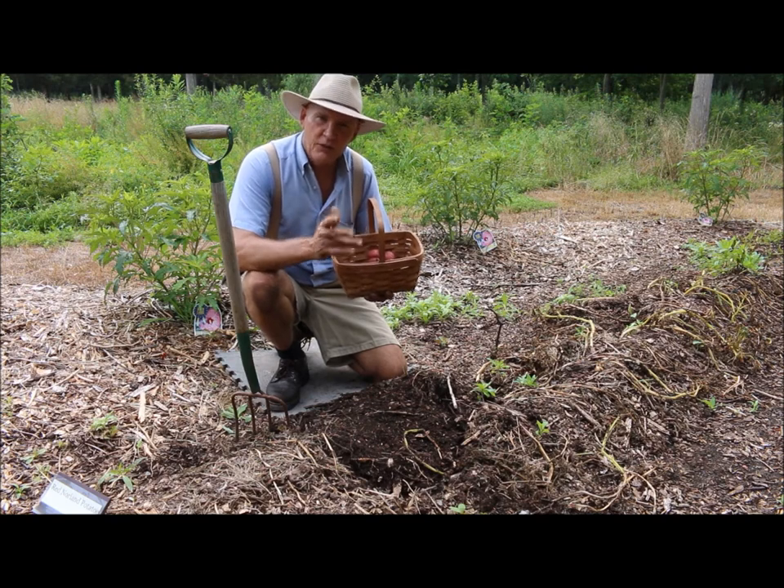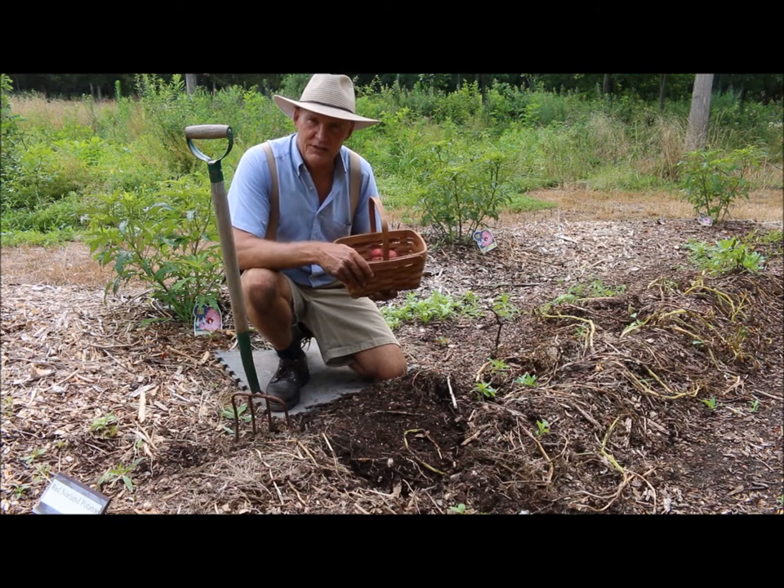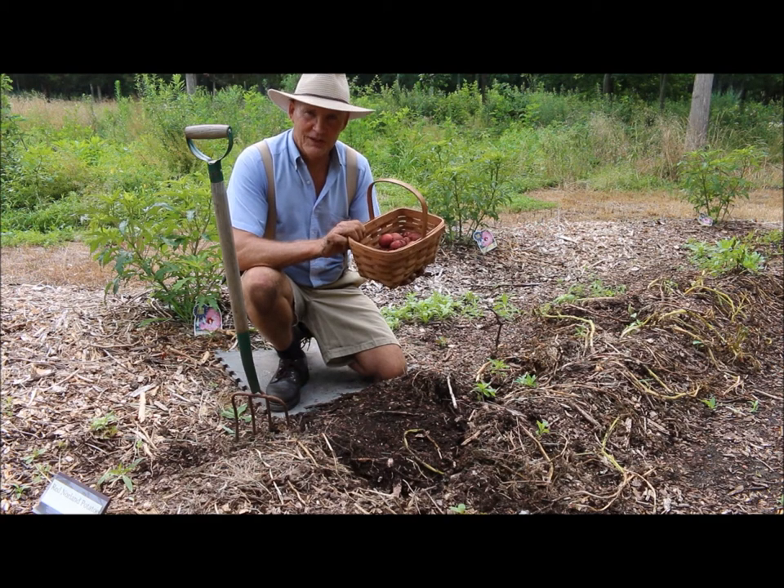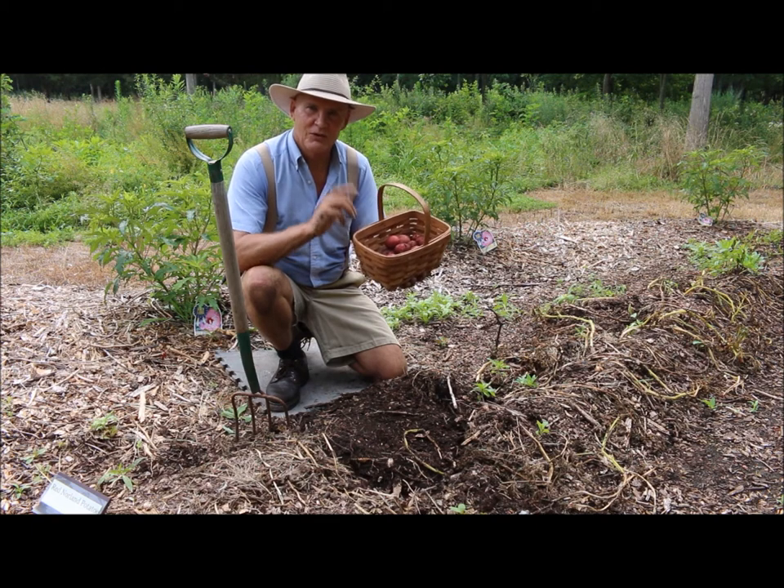I hope this was able to give you some tips and ideas on how to harvest your potatoes in your garden. Hope you have a wonderful day. Until next time, this is Plant Smart Living with Farmer Fred.